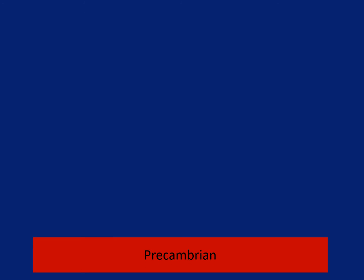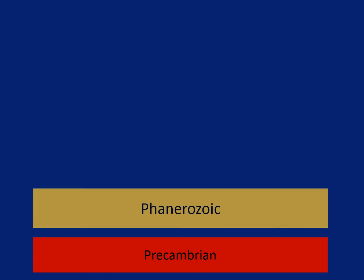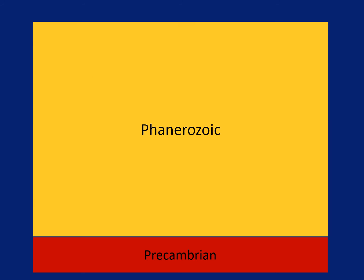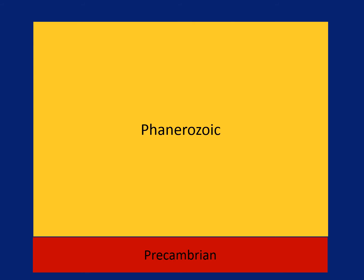The bottom section is called the Precambrian. On top of that is what we call the Phanerozoic. The Phanerozoic isn't just one layer — it's a special name for all the rest of the layers put together.